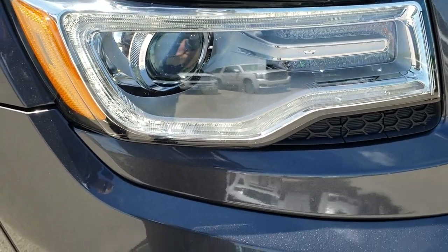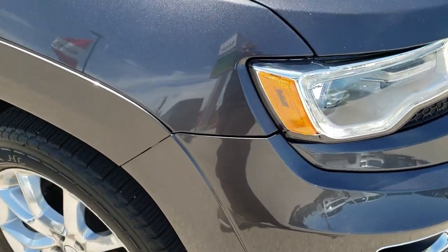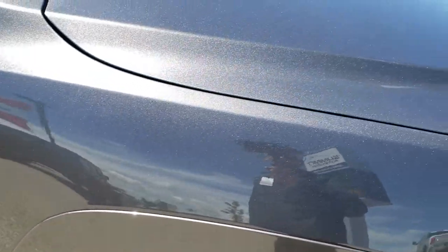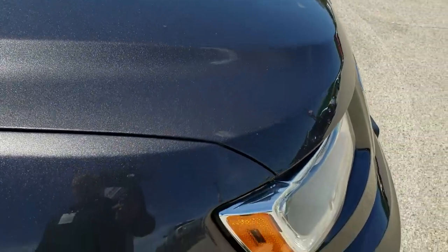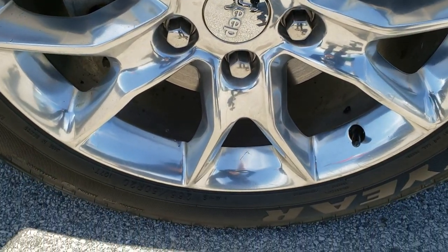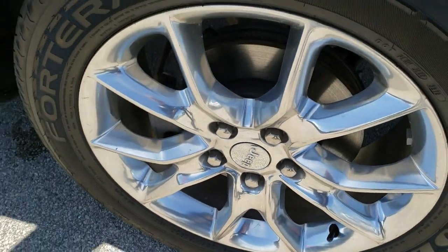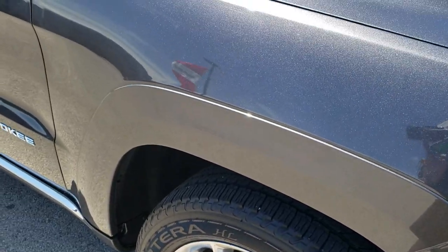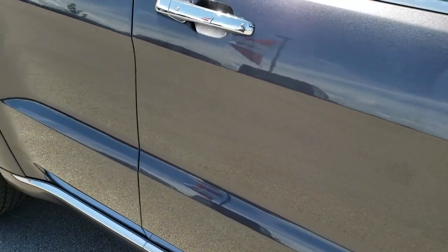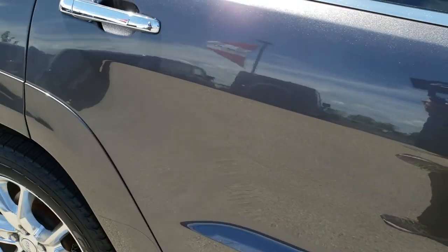LED running lights, HID headlamps. Passenger side fender — no dents or dings on that. The hood is in excellent condition as well, no dents on that. The passenger side rim has no major scuffs or scrapes. Down this side of the Jeep you can see just how clean the body is, how reflective and mirror-like that paint is.